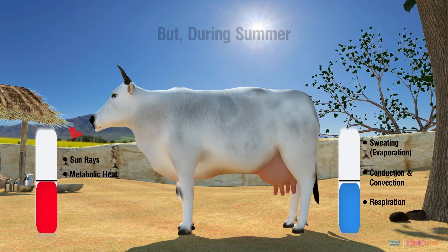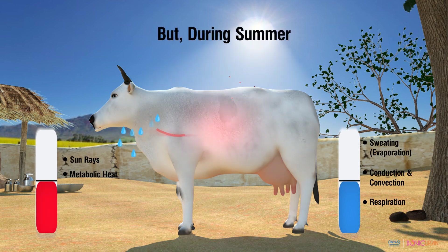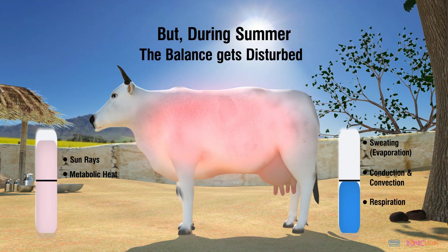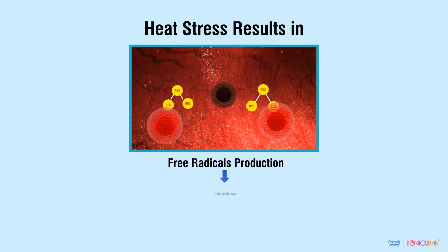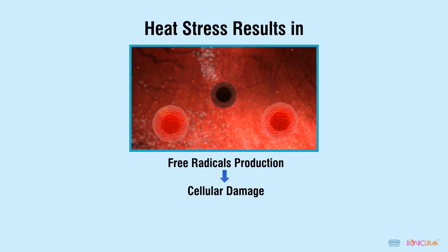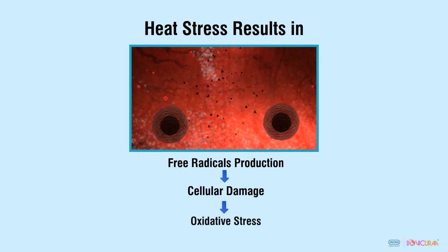But during summer, due to higher radiant heat and failure of heat loss mechanisms, the balance gets disturbed and animals suffer from heat stress. Heat stress results in free radical formation at the cellular level, which damages internal cell structures, leading to oxidative stress.